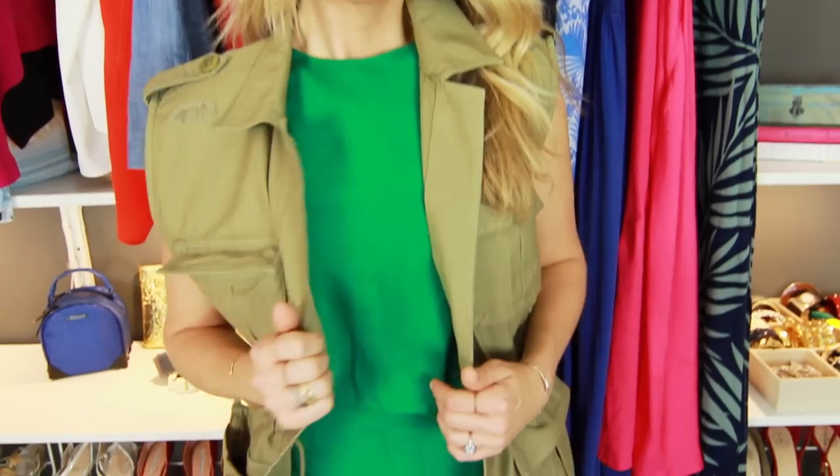I am wearing this military green vest with a bright kelly green dress. Monochromatic is one of my favorites because who would have thought military green would go with bright kelly green — and it totally does. It just gives this balance with the color palette. You could even pair green shoes and a green handbag. Just go for whatever you feel you're best in.